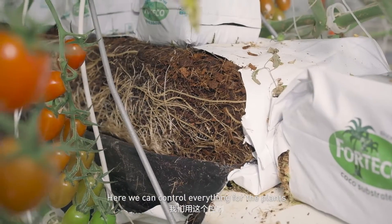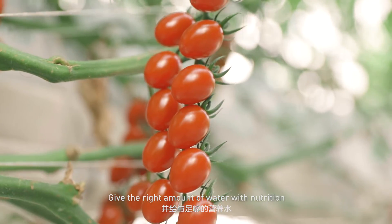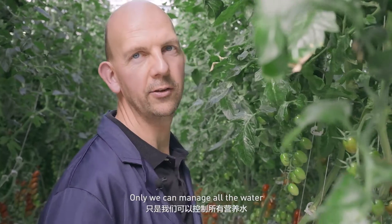Here we can control everything for the plant. We give the right amount of water with the nutrition. It's called soilless, but it doesn't mean that it's not in the soil. Only we can manage all the water.